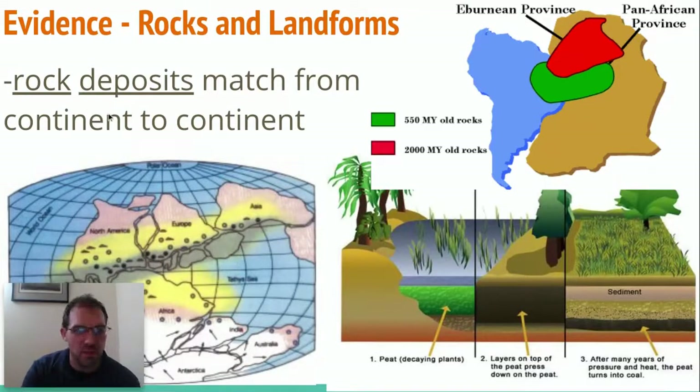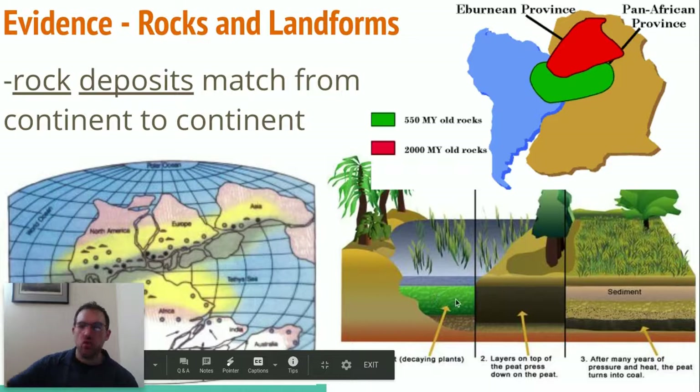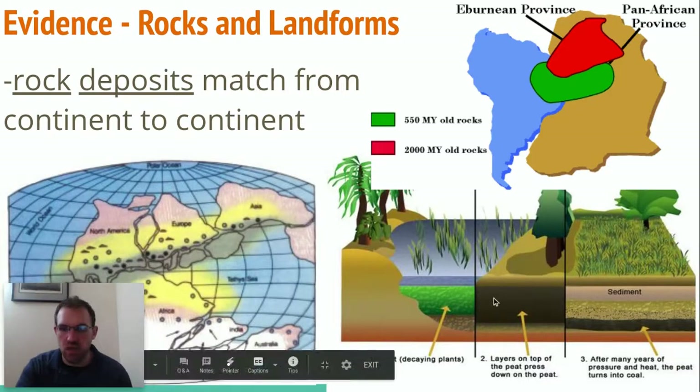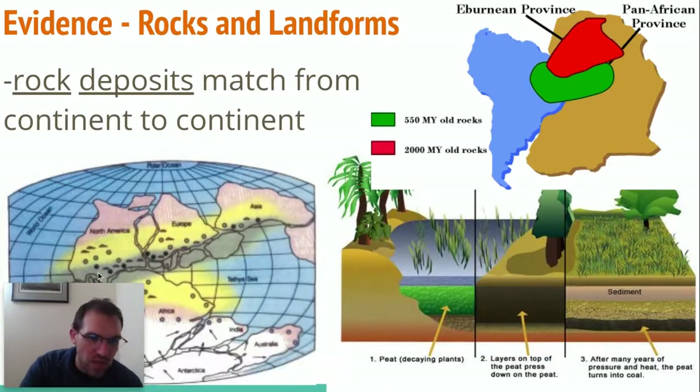Another thing is that there are rock deposits that match from continent to continent. Right over here, we have similarly aged rocks from 550 million years ago on both sides — they're like identical, but they're separated. Same thing over here. We also see coal deposits. Coal was formed where different layers get smushed together from dead plant and animal matter. There's an identical type of coal that forms all throughout this ridge right over here, so it makes sense that it was all one long mountain chain, because they match up.